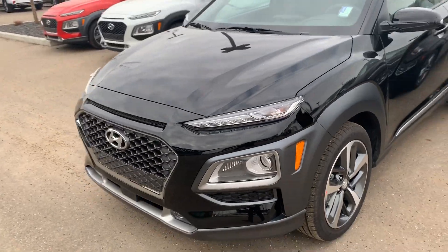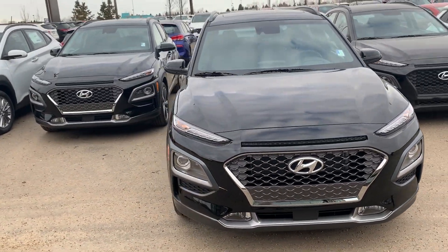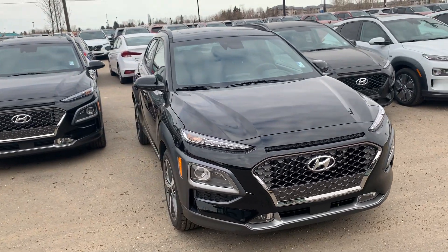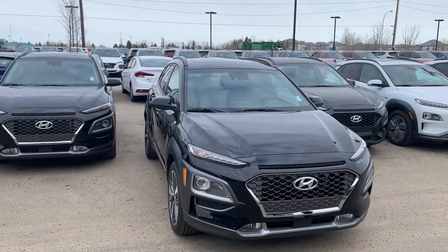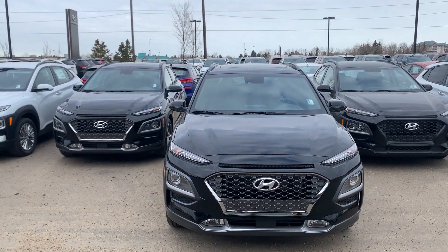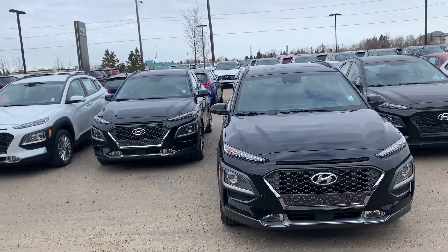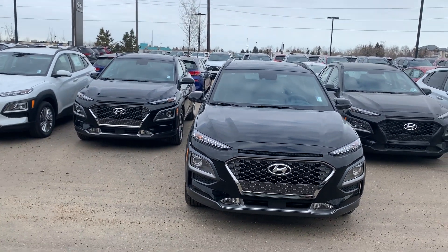That was my short video. Again, I would like to thank you so much for your inquiry. I can't wait until you're here to take you on a test drive. If you need anything or have any questions, please don't hesitate to contact me at any time at 780-371-3700. My name is Will — have a wonderful day and see you soon!